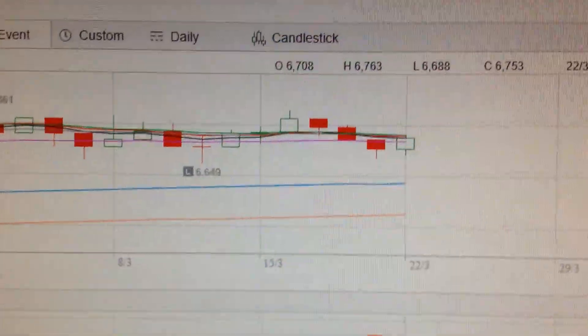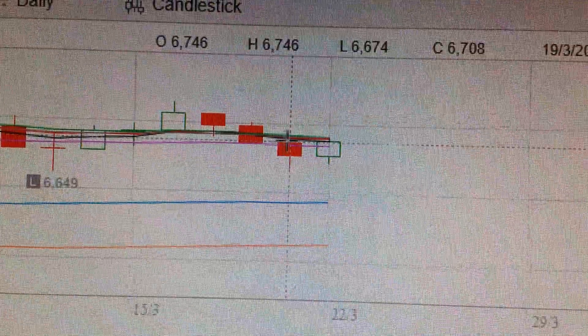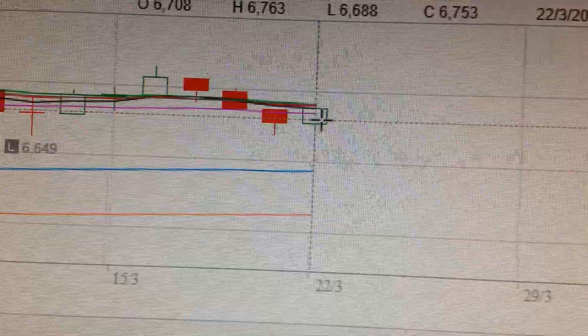Hello everyone, let's take a look at the Australia stock market. We can see here today it has formed a green candle. This green candle is still below the EMA line, but the body of the green candle has covered the red candle body before it, so it's still a bullish sign in the short term.